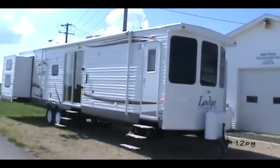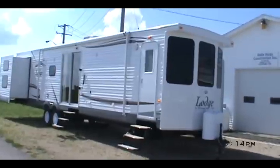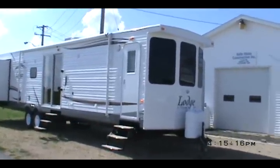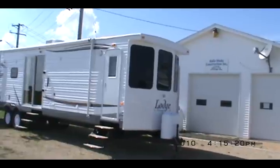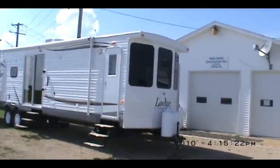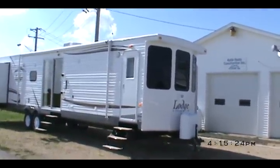Hello again from Kelly Hicks Construction in Sublette, Illinois. We're located right on US Route 52 in the big town of Sublette. We're in North Central Illinois, about 60 miles south of Rockford.